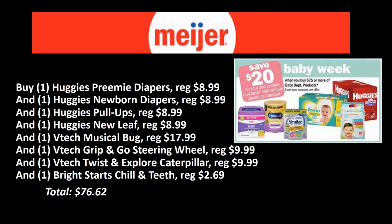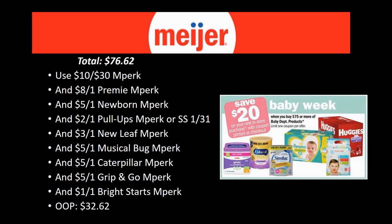If you want to hit the $75 deal and grab some baby toys, here's the scenario. Grab one Huggies Preemie diapers ($8.99), one Huggies Newborn diapers ($8.99), one Huggies Pull-Ups ($8.99), one Huggies New Leaf ($8.99), then the four toys: VTech Musical Bug ($17.99), VTech Grip and Go Steering Wheel ($9.99), VTech Explore Caterpillar ($9.99), and Bright Stars Teethers ($2.69). That brings your total to $76.62 — just over the $75 mark.